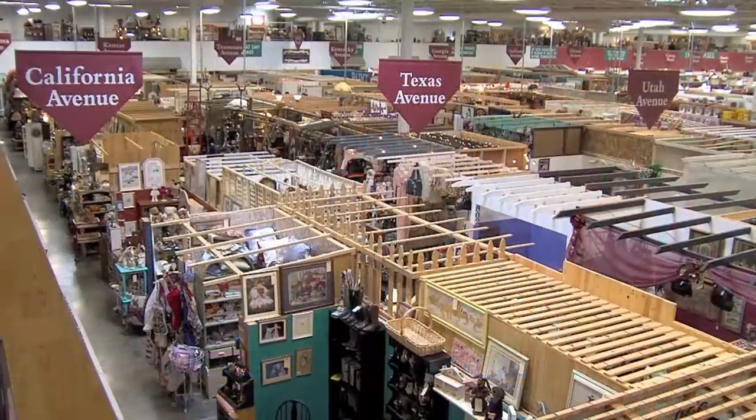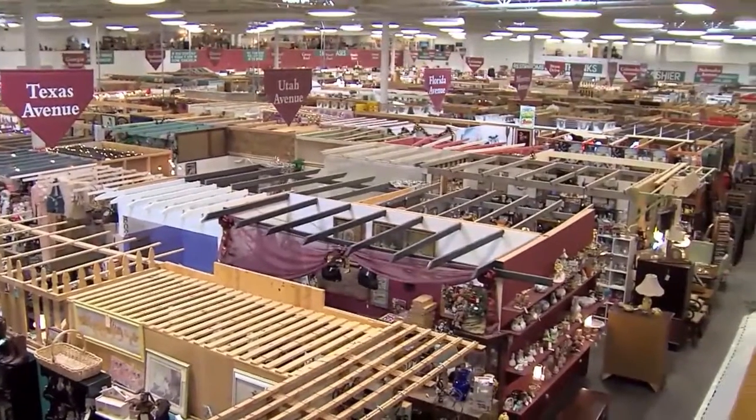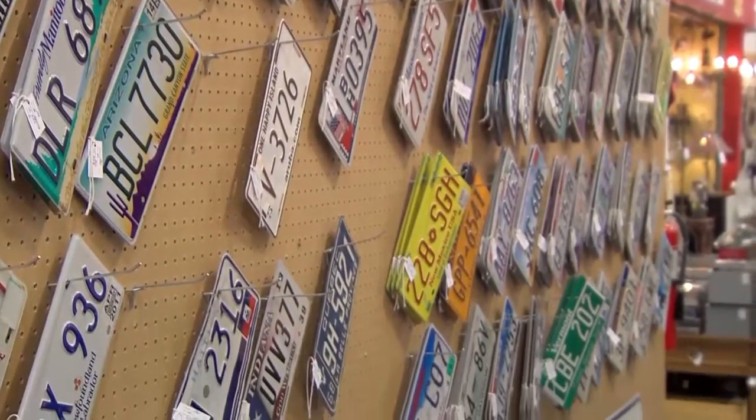Our store is located up on 28th Drive and Cactus. We have a 40,000 square foot store with over 300 dealers that collect vintage antiques and collectibles-type items. What they do is showcase those items in booths and cases. I brought along some items here to show you that.